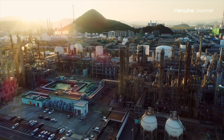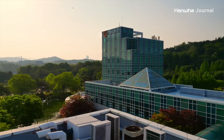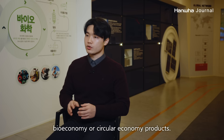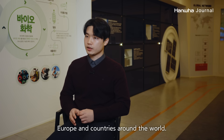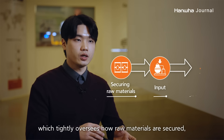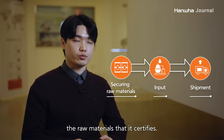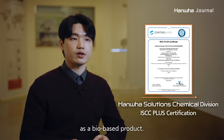Hanwha Solutions Bio-Attributed PVC has been recognized for its sustainability through ISCC Plus Certification, an international certification system. ISCC 인증은 바이오나 순환경제 제품의 생산 그리고 유통 과정을 체계적으로 관리하기 위한 시스템으로서, 유럽이나 세계 각국에서 매우 인정받고 있는 국제 인증 시스템입니다. ISCC Plus 인증은 사용된 원료의 출처부터 투입량 그리고 출하량까지 엄격하게 관리하고 있으며, 이를 통해 인증받은 원료에 신뢰성을 보유하고 있습니다. Hanwha Solutions의 친환경 PVC는 2022년에 ISCC 인증을 획득하여, 친환경 바이오 제품으로서의 지속 가능성을 입증했습니다.